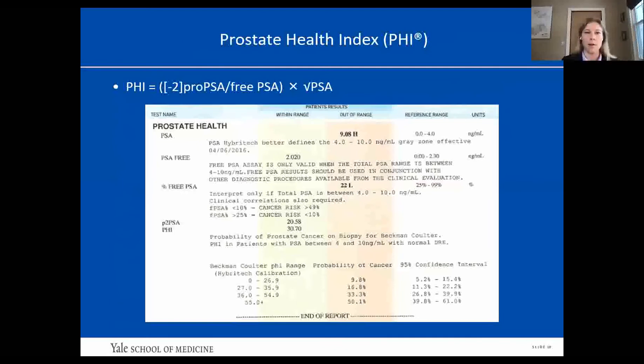First, we have the Prostate Health Index, otherwise known as PHI. PHI aims to increase the diagnostic value of PSA by combining total PSA, free PSA, and pro-PSA. Pro-PSA is an isoform of PSA preferentially expressed in malignant cells. Percent free PSA is more sensitive and specific than PSA alone because cancer cells tend to escape proteolytic processing, resulting in more complex PSA in the blood and therefore lower free PSA. A higher pro-PSA and lower free PSA at any given PSA value increases the PHI score, which is associated with increased risk.